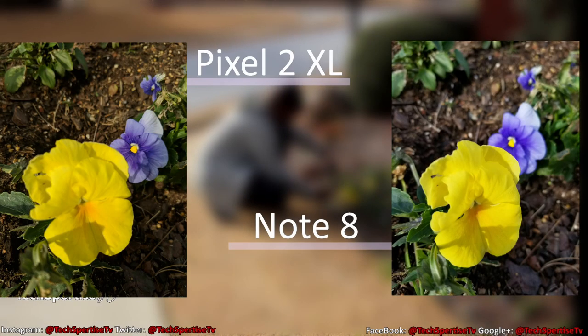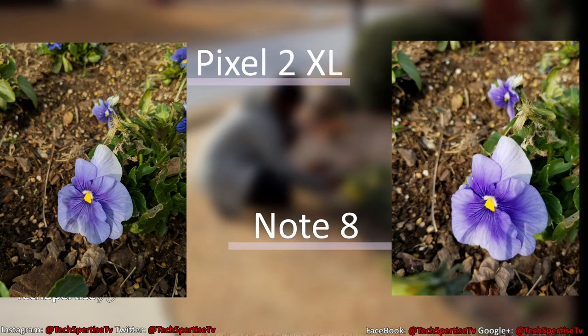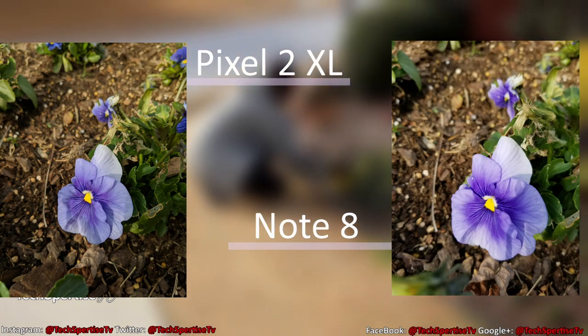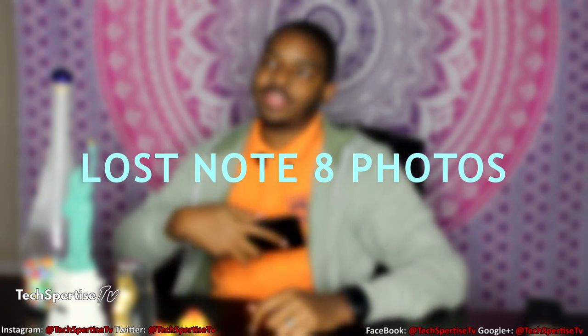On the Pixel 2 XL it has a really good camera. Is it better than the Note 8? Let's see. Now we're going to take a couple of macro pictures with the Google Pixel 2 XL and compare it to the Galaxy Note 8.